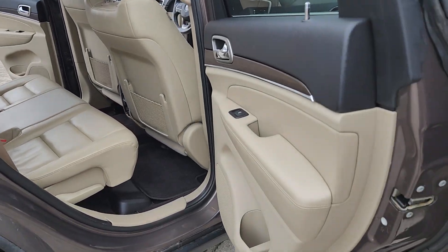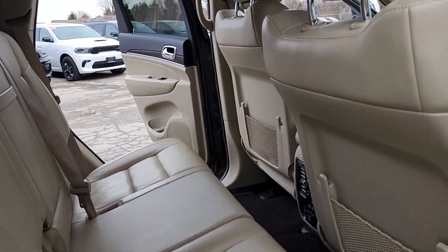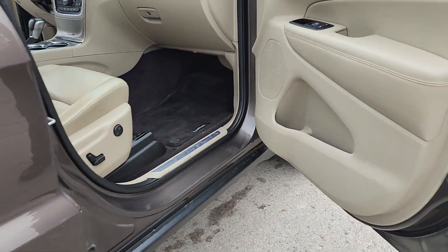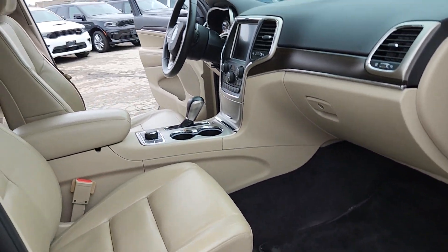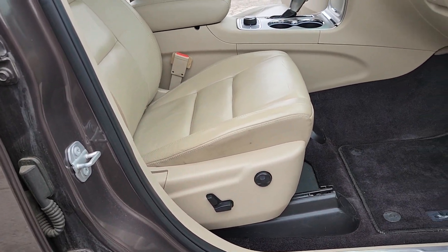Another quick peek here from the other side. Power seats on both sides, which is kind of nice too.